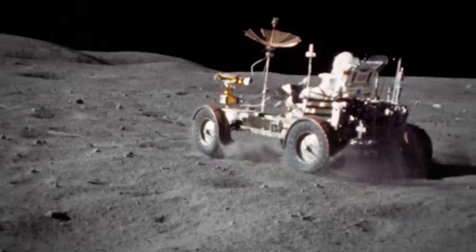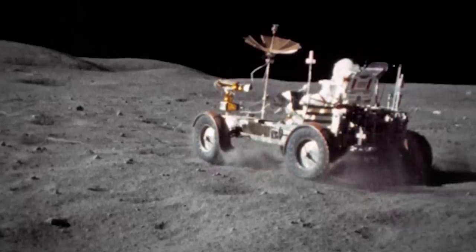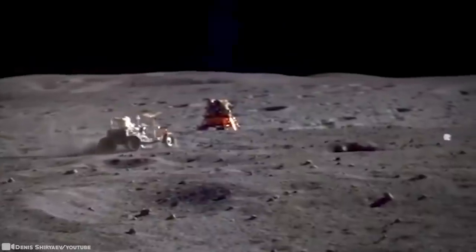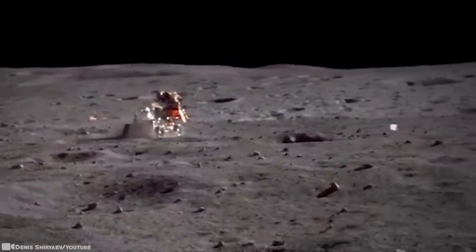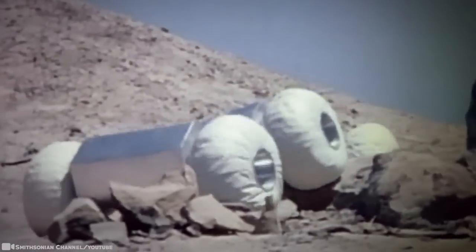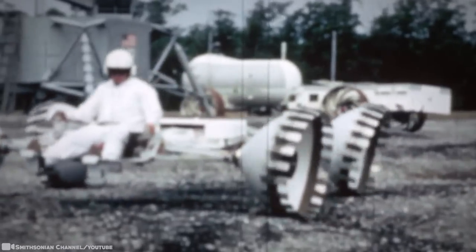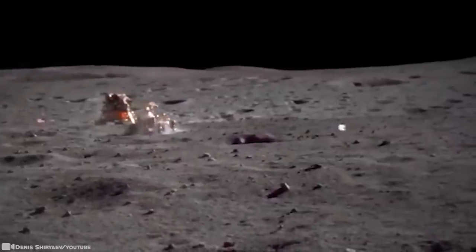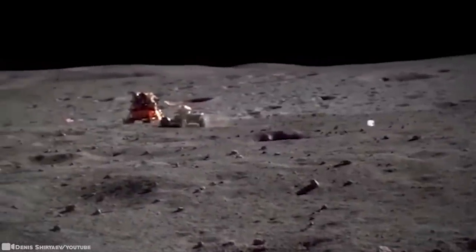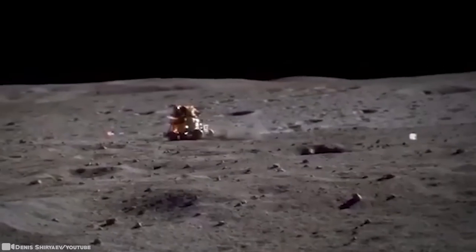Unlike the jumbo jets that Boeing usually builds, the little rover was designed in only a short 17 months. And for all three missions, it pretty much worked perfectly. It was transported on the bottom of a spacecraft and had to land gently so it didn't break. It was controlled much like a video game. This vehicle is a lot more impressive than the Wienermobile.